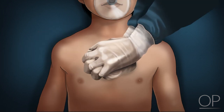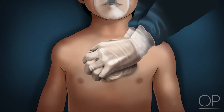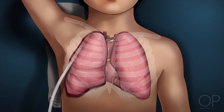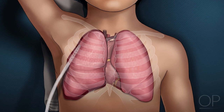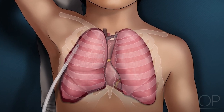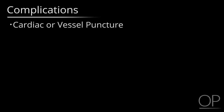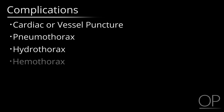Remember to resume cardiopulmonary resuscitation as soon as possible. A tube thoracostomy should now be immediately performed if a tension thorax is deemed to be the cause and was relieved with the decompression. Complications include cardiac or vessel puncture, pneumo, hydro, and or hemothorax.